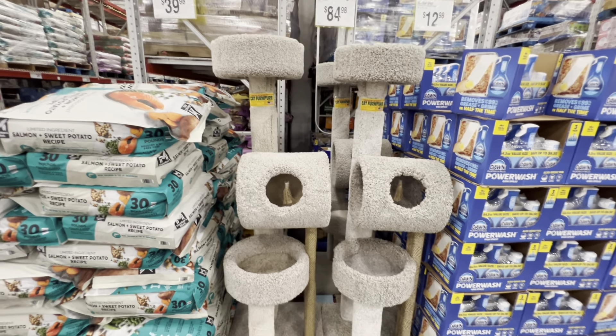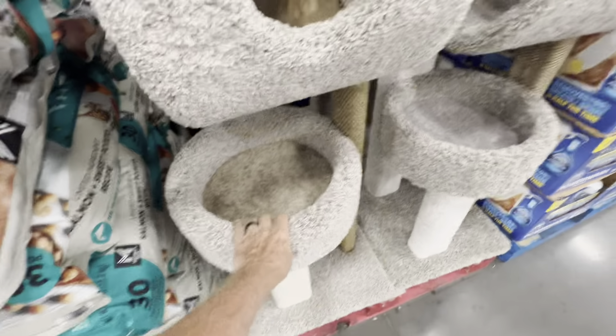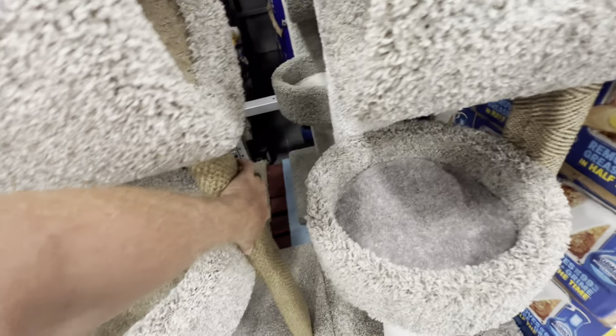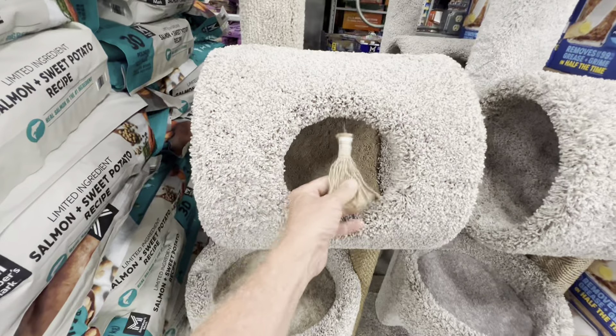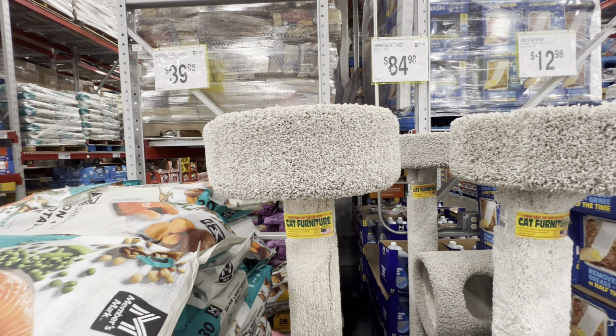All right, Sam's Club cat perches. If you've got a rotten cat like mine, this is a cool one here. It's a three-story. Got a good pad there for getting after it. A little place to play with the old tassel here. And then you've got the perch up there to look down upon you.